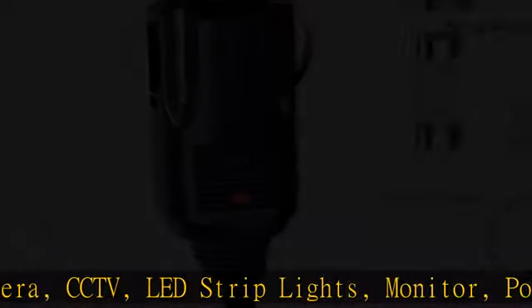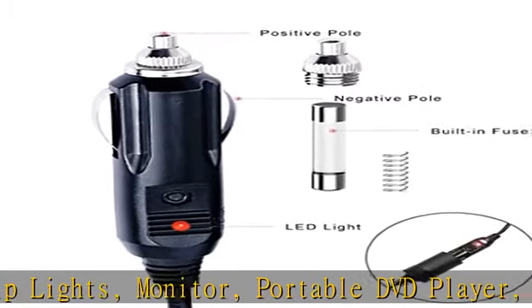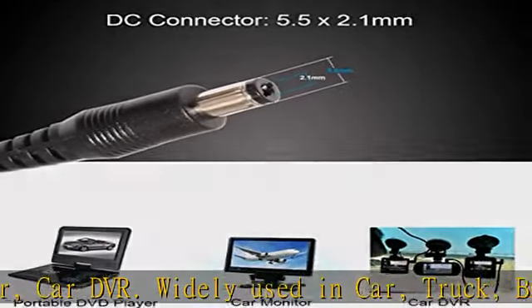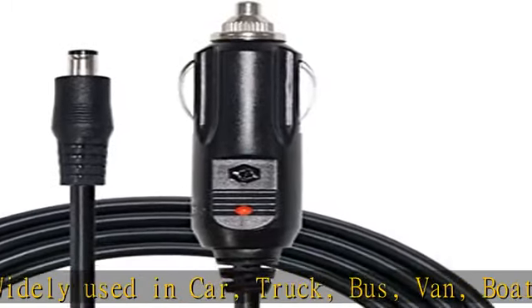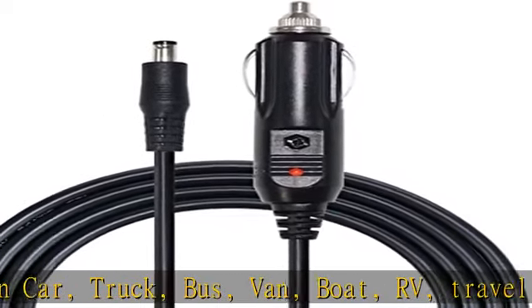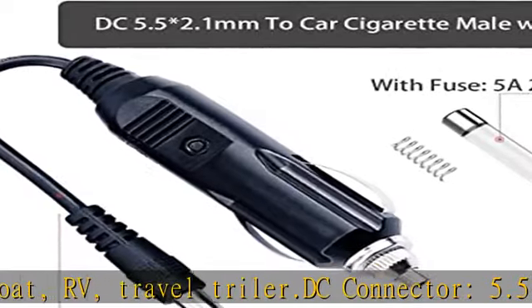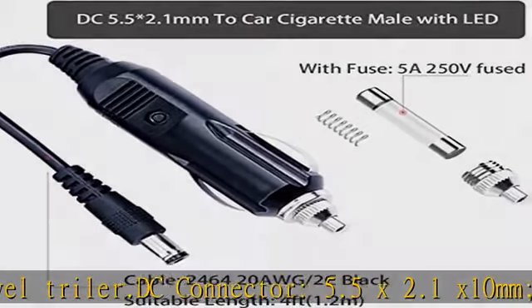The cigarette lighter plug features an LED light indicator to tell you whether it is working or not. Please note: this DC cigarette lighter power cable only works with power adapters with a DC 2.1 millimeters x 5.5 millimeters connection, not other sizes. Please double-check your device before purchase.